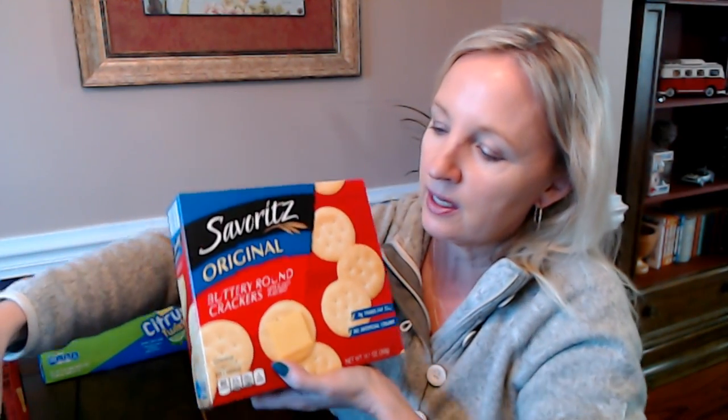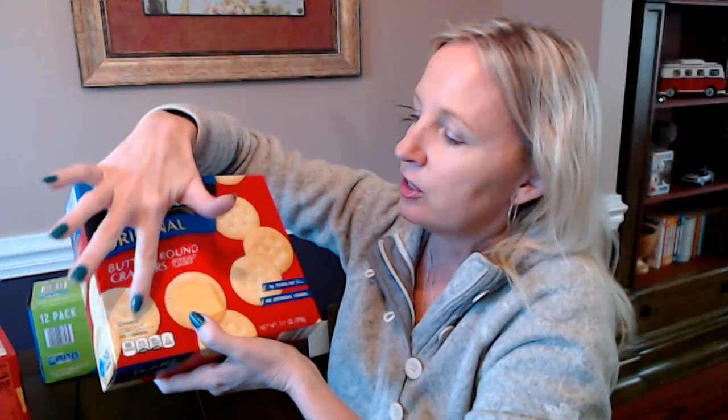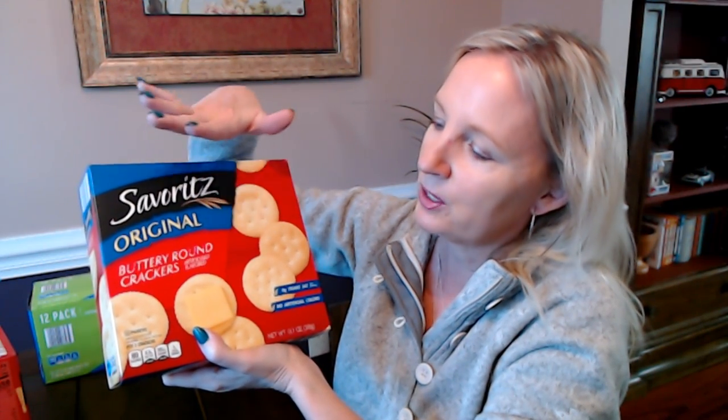From Savoritz we also have original buttery round crackers — these are like Ritz crackers. You'll notice on these packages they use the color scheme that mimics the original product: Townhouse crackers come in a green box and Ritz crackers are in a red box, so they do that to catch your eye. In here you're going to have four sleeves of these buttery round crackers — a 13.7-ounce box. They have zero grams of trans fats and no artificial colors. They also have these in whole wheat at the same price.